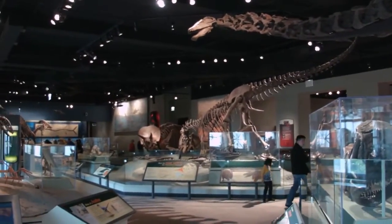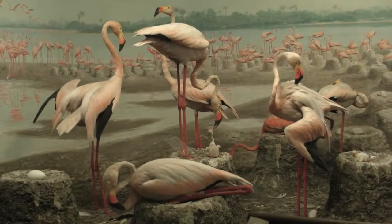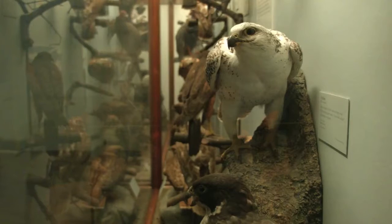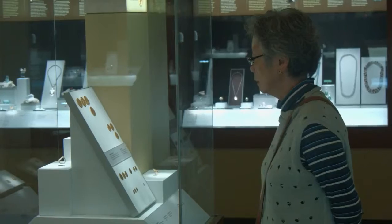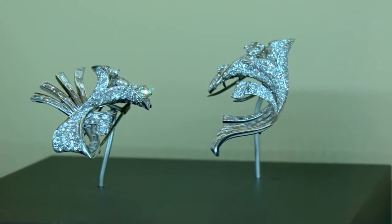Our Evolving Planet exhibition has one of the best collections of dinosaurs in the world. The dioramas are extraordinary because they were all made by Carl Akeley, who was really the premier taxidermist of the first generation and still today. The gem hall is also an extraordinary treasure with a lot of things that you just don't see out in the open.